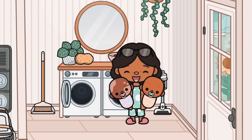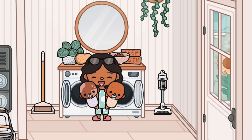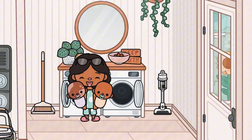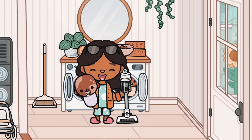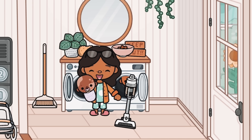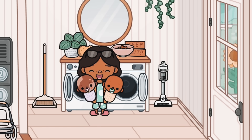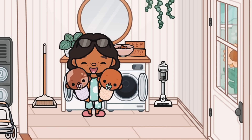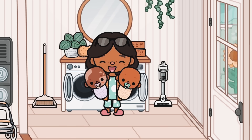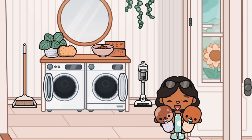First things first, we have the laundry room. This is super simple — I didn't really do much in it. I just put a broom, a vacuum cleaner — which does work, by the way. I also have some dog food there that I keep outside, a little plant, a sponge, and a mirror. Outside there's literally nothing, just a mailbox, so I'm not gonna show that.